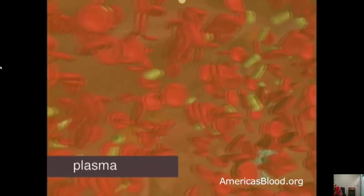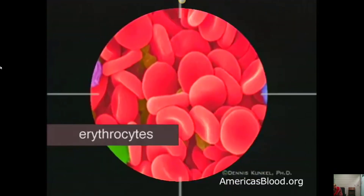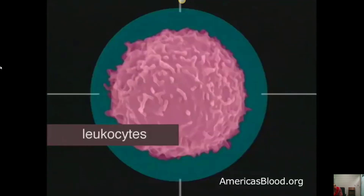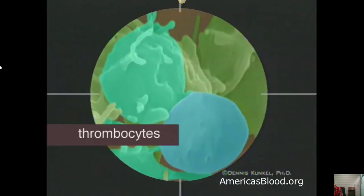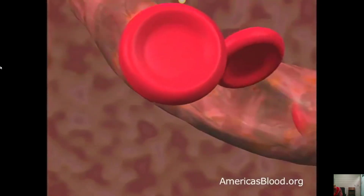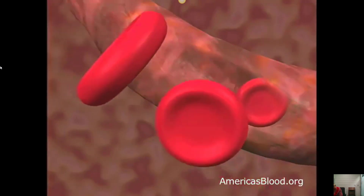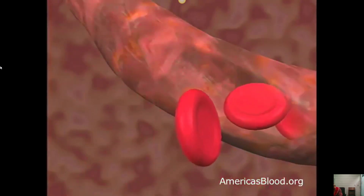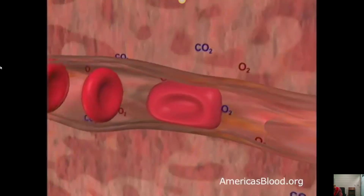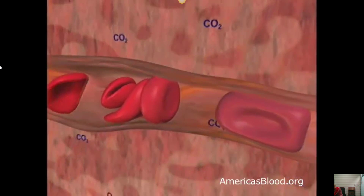The three different types of cells you'll find in plasma are red blood cells, or erythrocytes, white blood cells, or leukocytes, and platelets, or thrombocytes. Red blood cells give the blood its color and make up 40 to 45 percent of your blood. They're round and look a little like a donut without the hole. Their main job is to carry oxygen to the other cells of the body and to take away the carbon dioxide as a waste product.